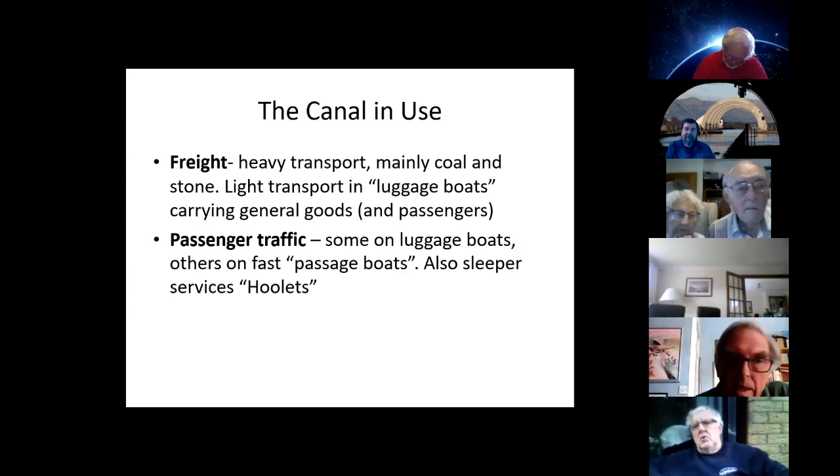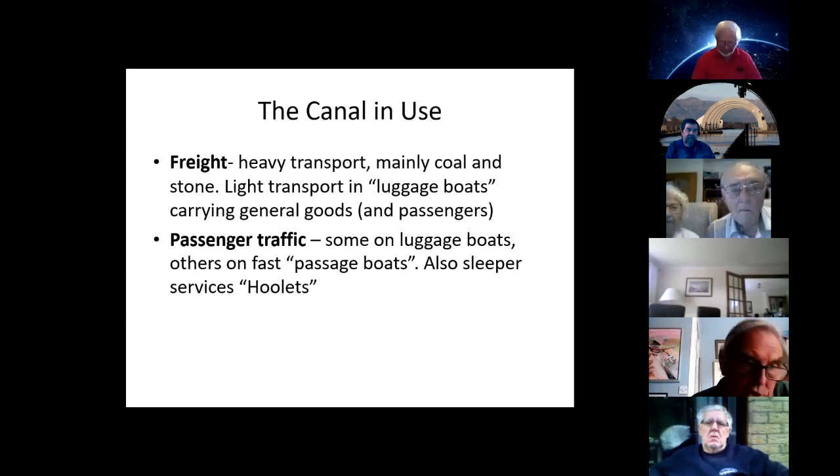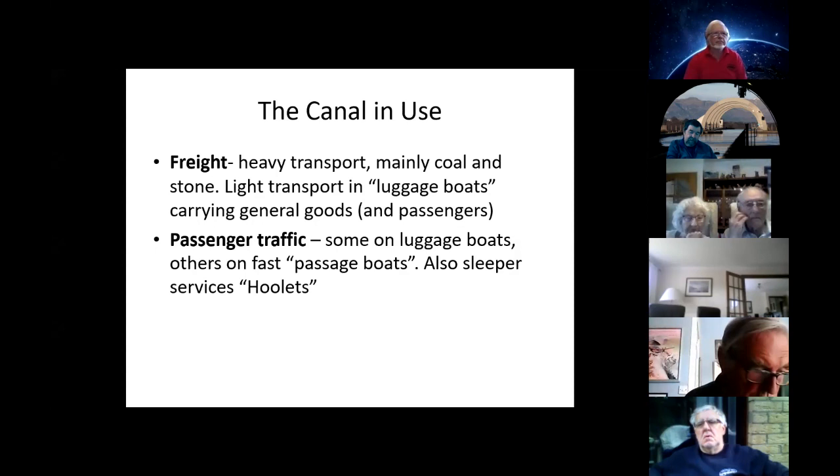There was also a flourishing passenger trade. Some travel was on luggage boats for those not in a hurry, but mainly on dedicated passenger vessels built for comfort and speed. Edinburgh to Glasgow was achieved in seven hours, passengers changing boats at Falkirk to avoid the descent of 11 locks. These boats were travelling at an average of nine miles an hour, had right of way, and were always pulled by two horses changed about every eight miles, controlled by a riding boy equipped with a horn and a whip.